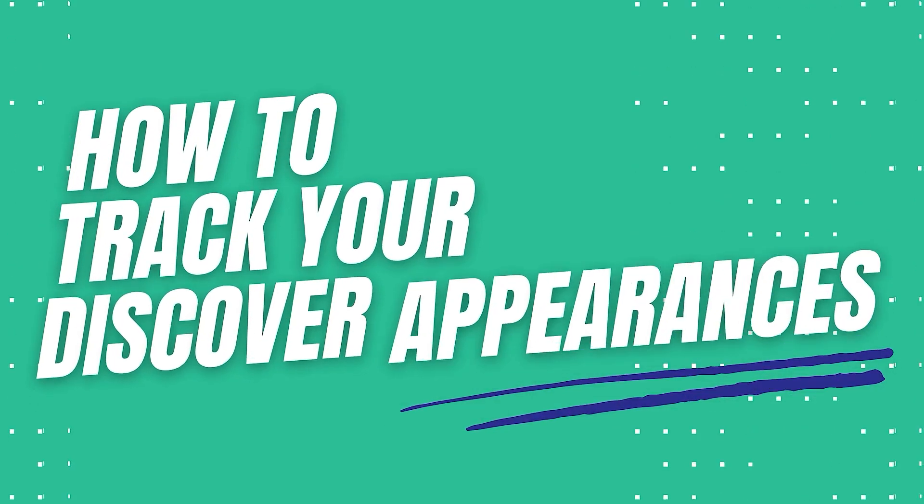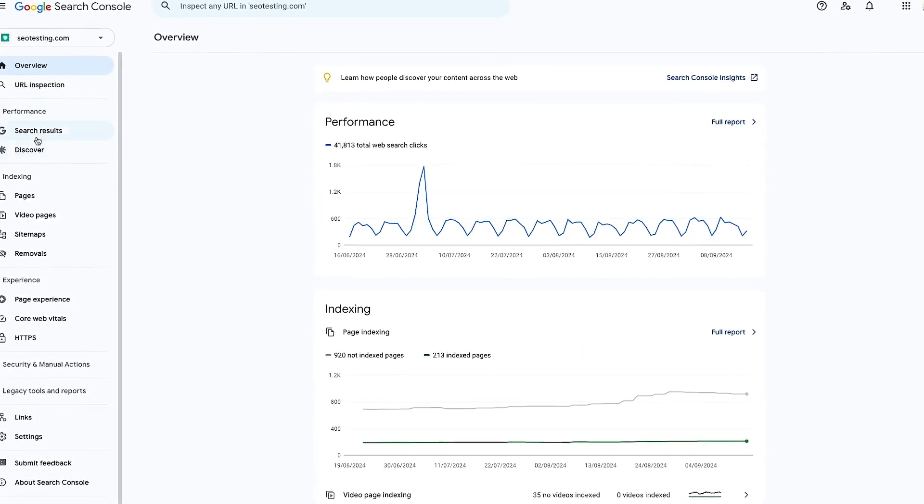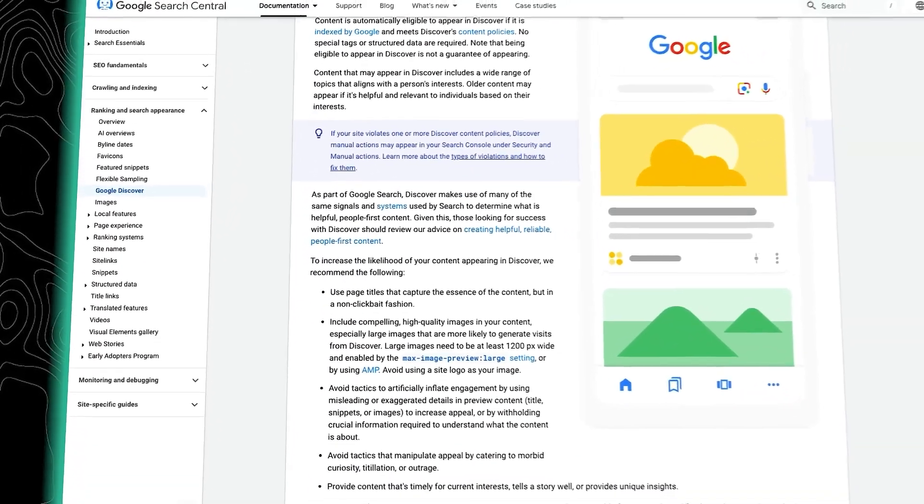To keep track of your Discover appearances, I recommend you head over to Google Search Console. In the Performance Reports section, you will see the Discover tab. This is where you can see clicks, impressions, and CTR exclusively from Google Discover over a time frame. By scrolling down, you'll see which pages popped up in Discover and where they showed up geographically. There's even a Discover Appearance tab that breaks down the types of content you've got featured. Don't panic if your Google Search Console doesn't show much data — this is pretty common, especially if your site isn't getting a ton of Discover traffic. Unlike the regular search results report, Discover information can be a bit sparse.